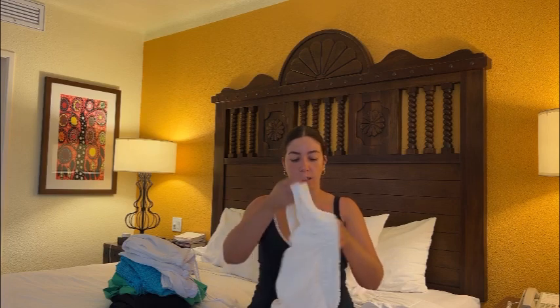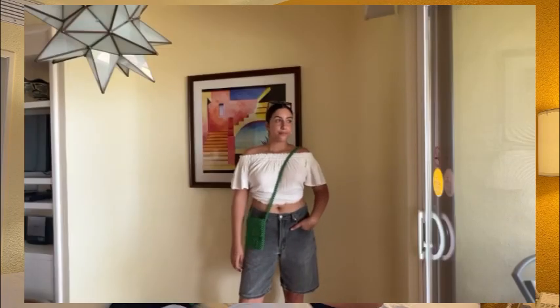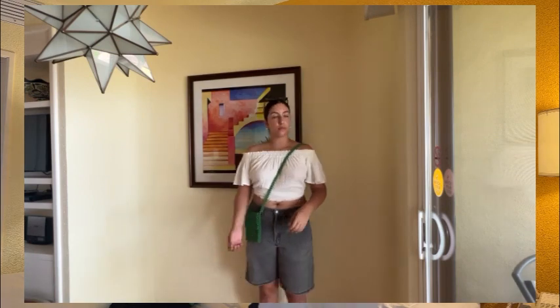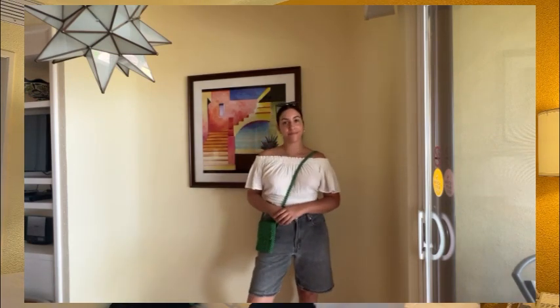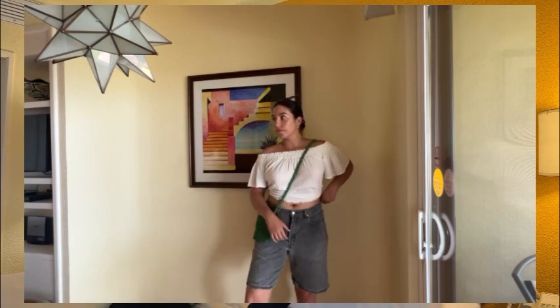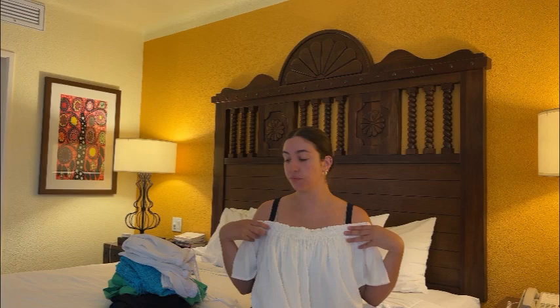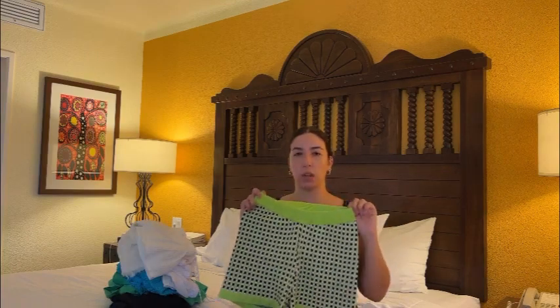Moving on to shirts — the only cute top I brought is this little off-the-shoulder white one, because I already had so many options. It has the same rough-edge detail at the hem and you can wear it up on the shoulders or down. It's cute and very versatile — it goes with basically any of the items I just showed you.